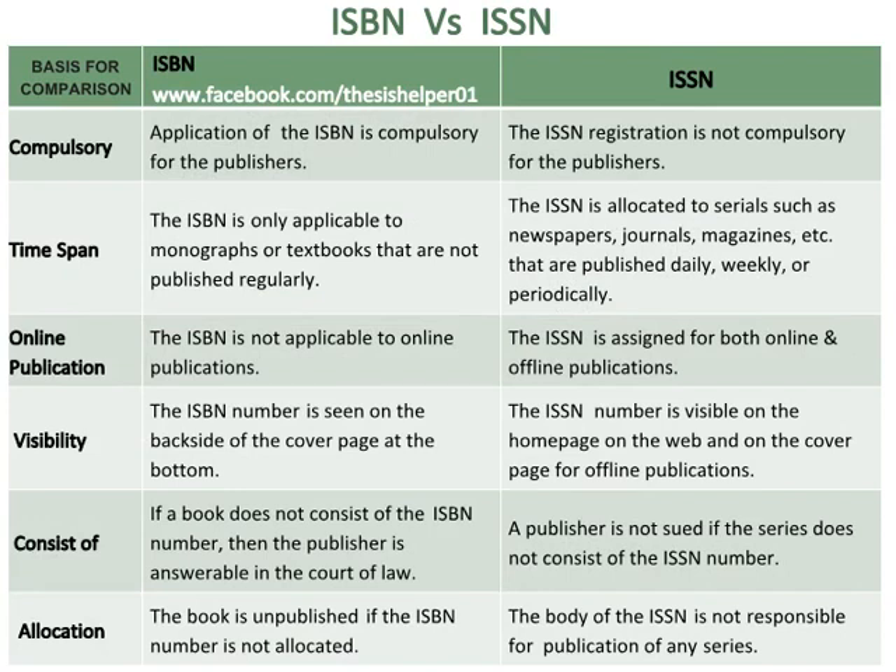Whereas the ISSN is allocated to serials such as newspapers, journals, magazines, etc., that are published daily, weekly, or periodically. The ISBN is not applicable to online publications, whereas the ISSN number is assigned for both online and offline publications.